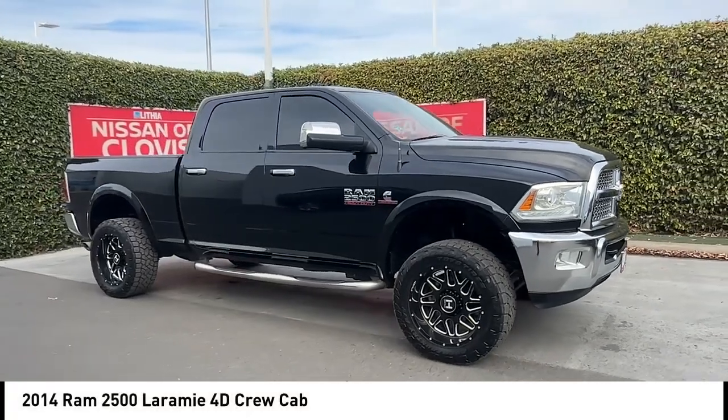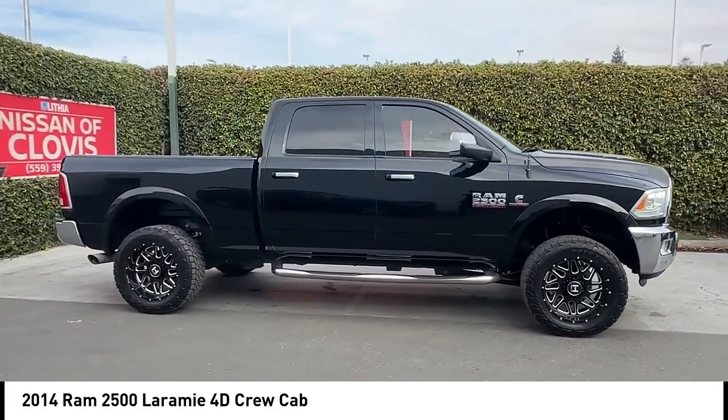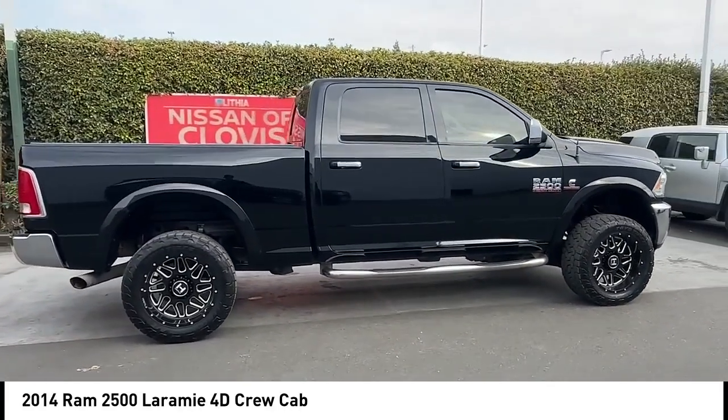Take a ride in the 2014 Ram 2500. The Ram 2500 is the 2010 Truck of the Year winner. It is the hardest working truck in the tow business.